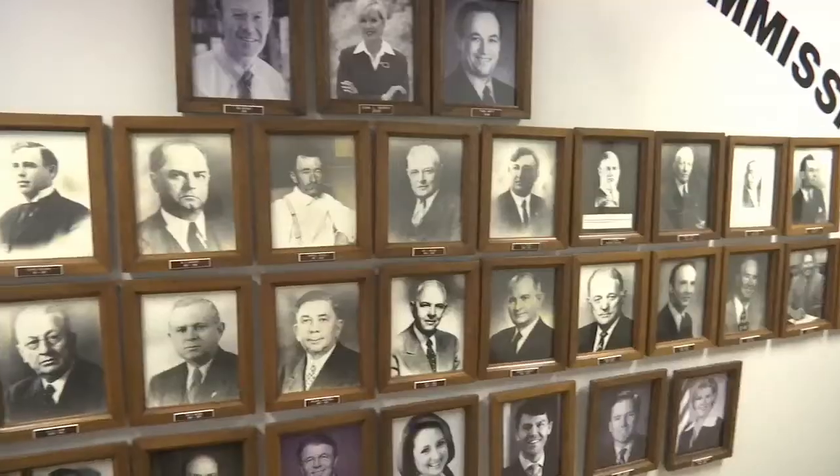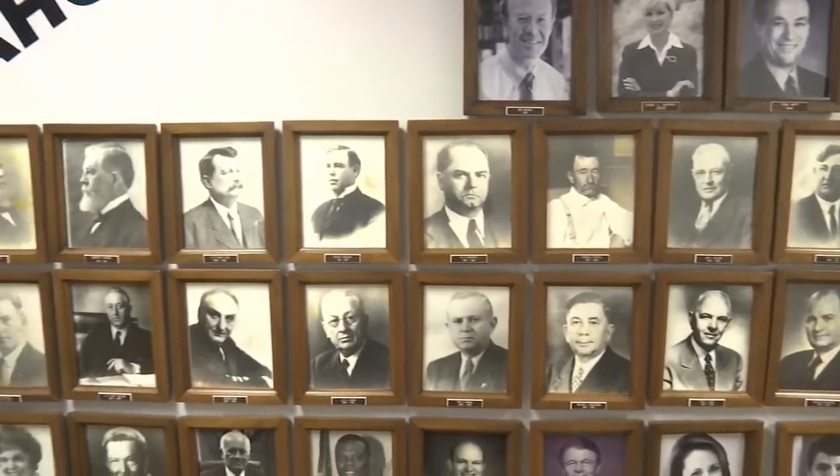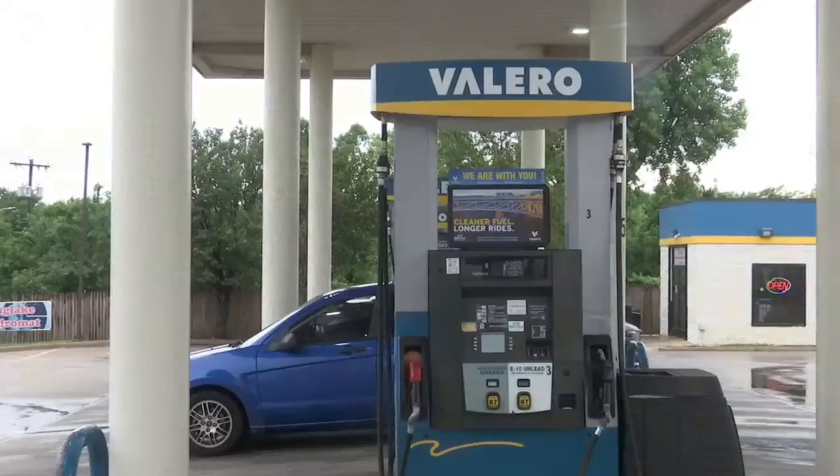With gas prices reaching record highs, many Oklahomans are wondering how to save some cash at the pump. Fox 25's Peyton Mays has you covered tonight with whether you're actually getting the amount of gas you're paying for. The Oklahoma Corporation Commission inspects around 80,000 pumps a year from around 4,000 gas stations across the state.